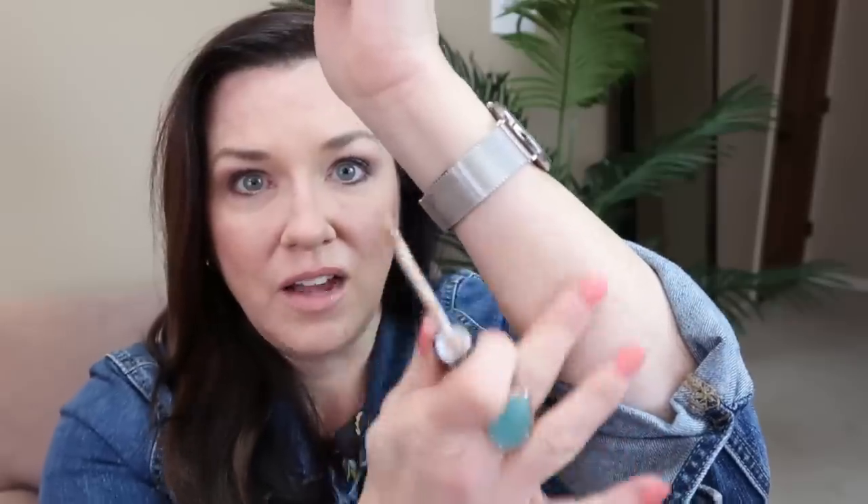I thought I'd try the Chanel long-wear concealer. I received it and I'm wearing it today for the first time. I got it in 20 Beige and it seems to be the perfect color — very light coverage but it covers a lot of the darkness. It feels so light yet it covers well, so I'm really happy and I'll let you know if it stays as good as I think it will.